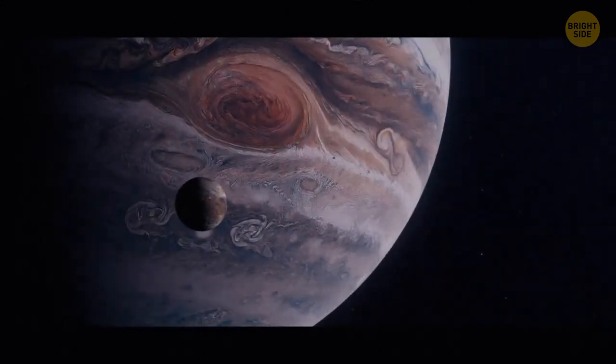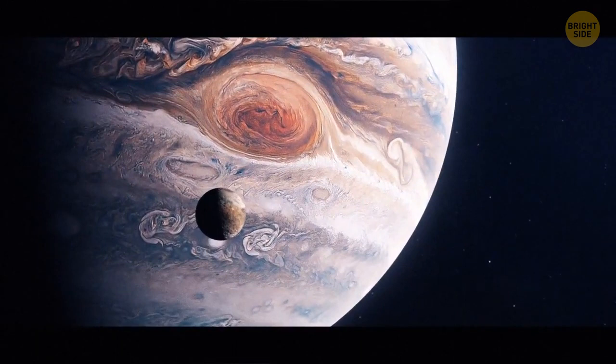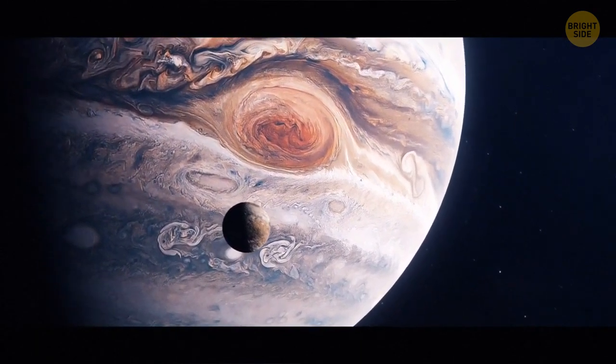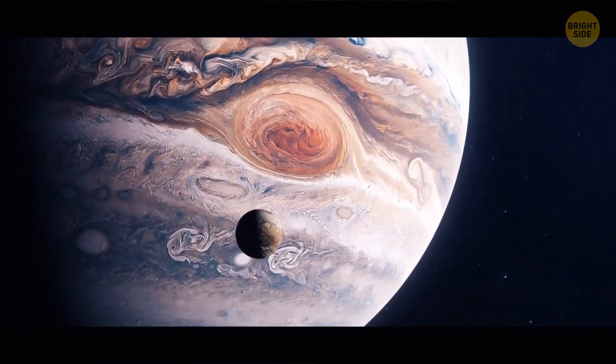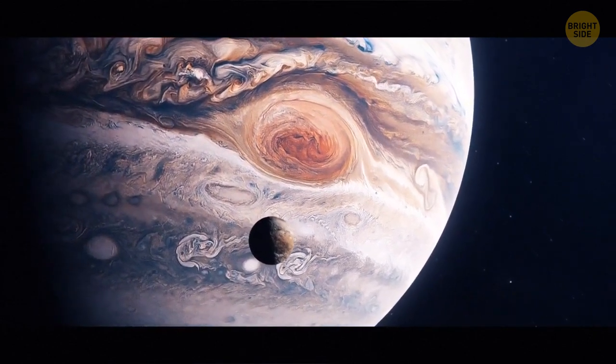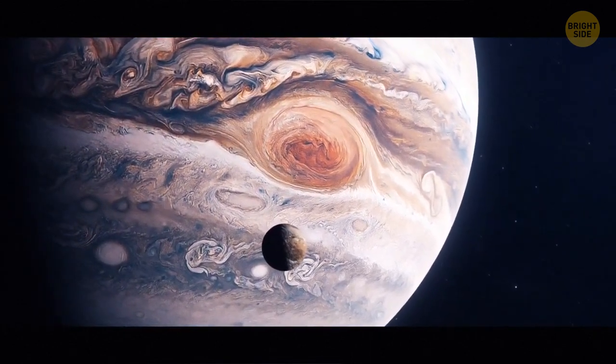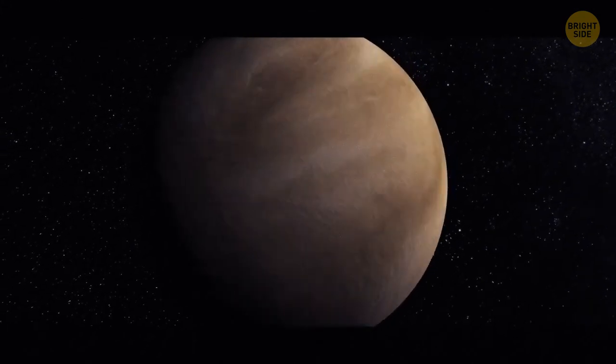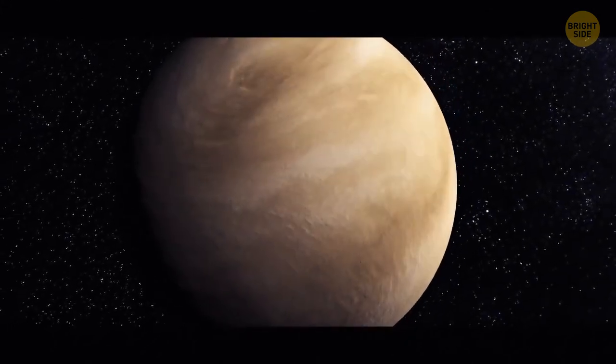The ocean on Jupiter is larger than any other in the solar system, but unlike Earth's oceans it's made not of water but of metallic hydrogen. The ocean's depth is a mind-blowing 25,000 miles — that's almost the same as the distance around Earth.